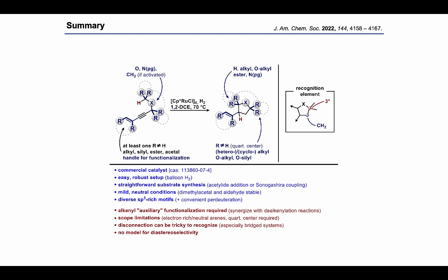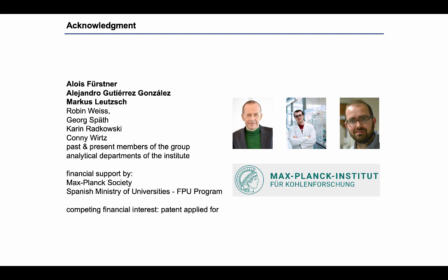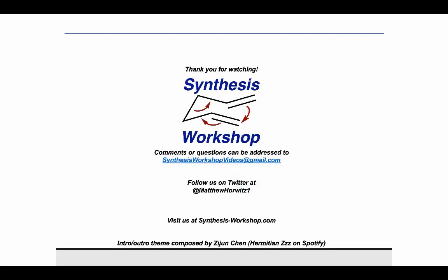If there is anything to remember from this talk, it might be this picture on how to recognize the hydrogenated CH insertion reaction. Finally, I have to thank Matt again for setting up this super useful Synthesis Workshop project and the kind invitation. Concerning our research team, I have to highlight Professor Fürstner for his supervision of the project, Alejandro for his preparative synthetic work, Marcus for his contributions on the complex mechanistic NMR experiments, as well as all past and present members of the Fürstner group and the various departments of the Institute for their great support. Thank you for watching this Research Spotlight episode, and thank you to Sebastian for joining us to share your work. If you enjoyed the episode, you can support us by subscribing or telling your peers about this podcast. Follow us on Twitter to stay up to date.